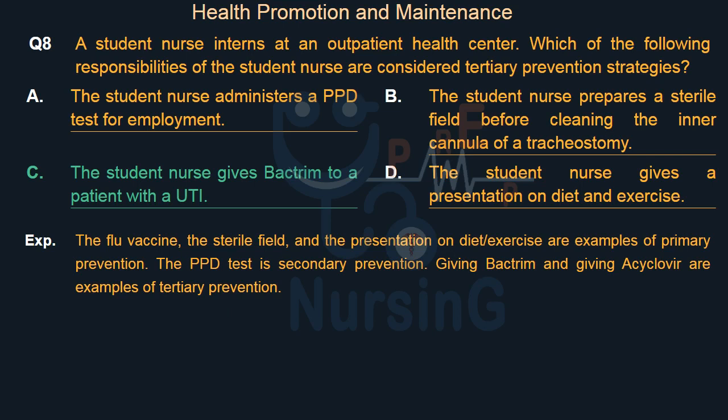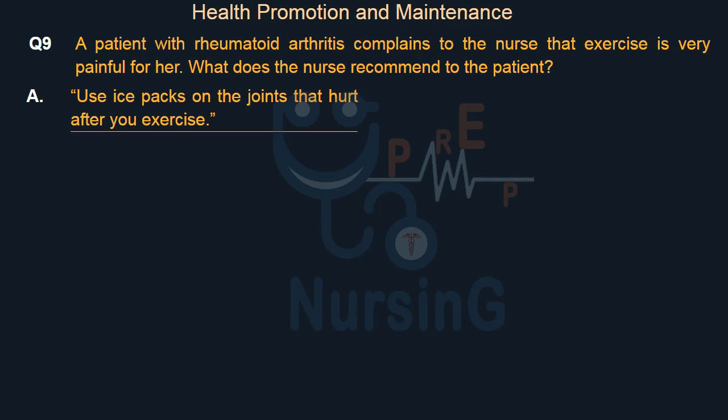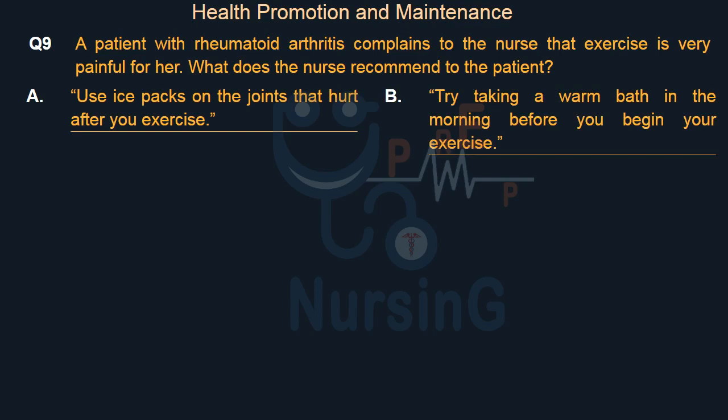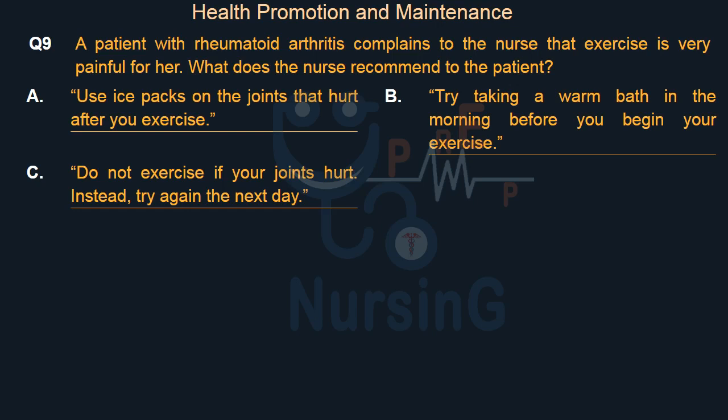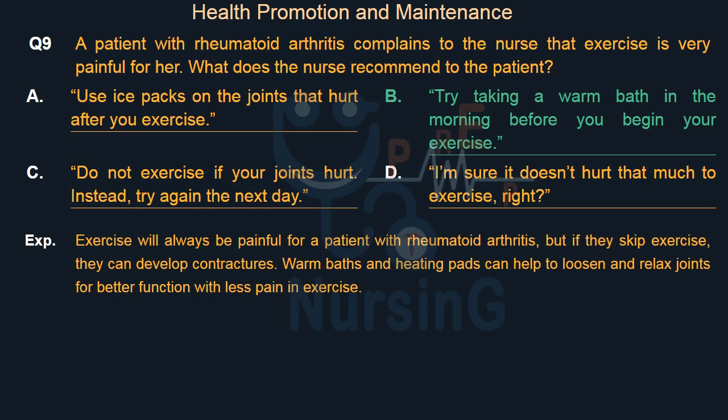A patient with rheumatoid arthritis complains to the nurse that exercise is very painful for her. What does the nurse recommend? Option A: Use ice packs on the joints that hurt after you exercise. Option B: Try taking a warm bath in the morning before you begin your exercise. Option C: Do not exercise if your joints hurt — try again the next day. Option D: 'I'm sure it doesn't hurt that much to exercise, right?' The right answer is Option B. Exercise will always be painful for a patient with rheumatoid arthritis, but if they skip exercise, they can develop contractures. Warm baths and heating pads can help to loosen and relax joints for better function with less pain during exercise.